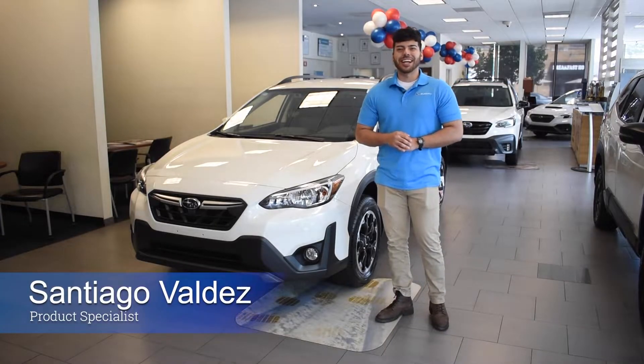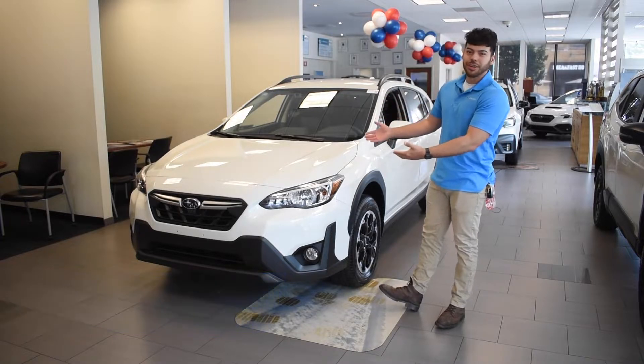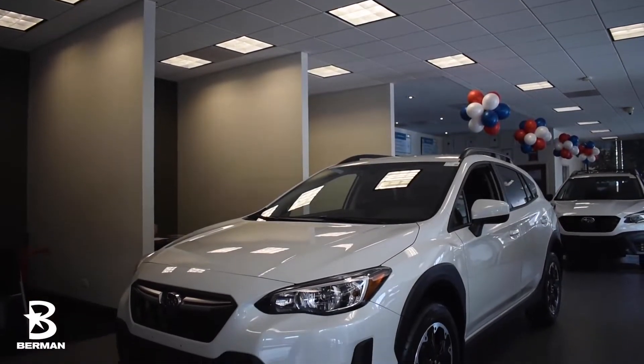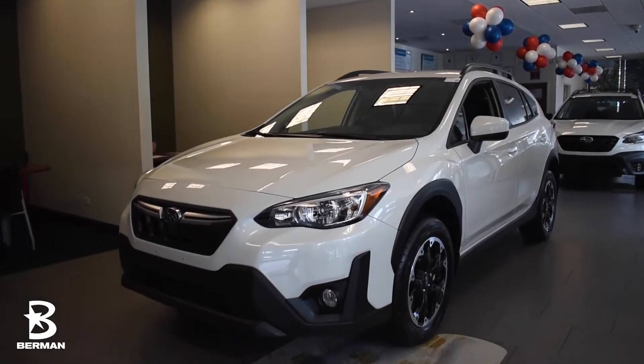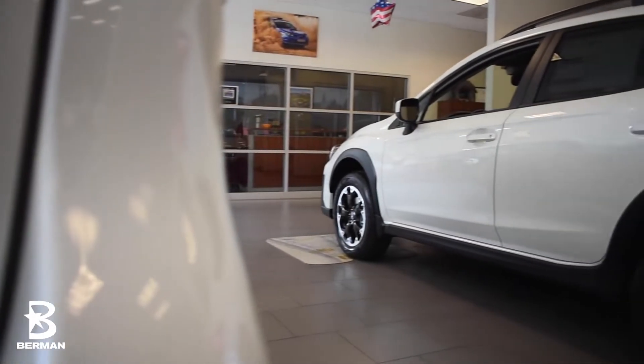Hey guys, this is Santi from Urban Subaru Chicago, here to introduce the newly arrived 2023 Subaru Crosstrek. With a starting MSRP of $23,645, you can feel confident and stylish no matter what adventure life brings to you in your Crosstrek.